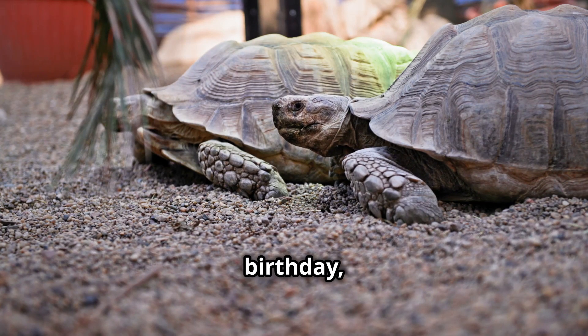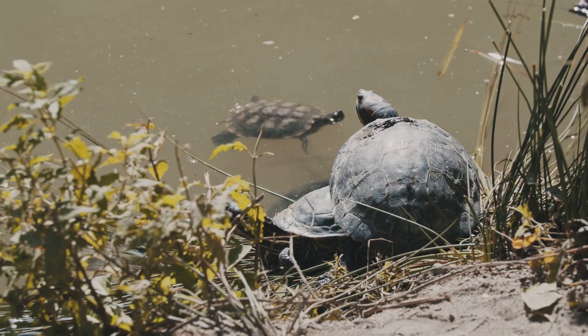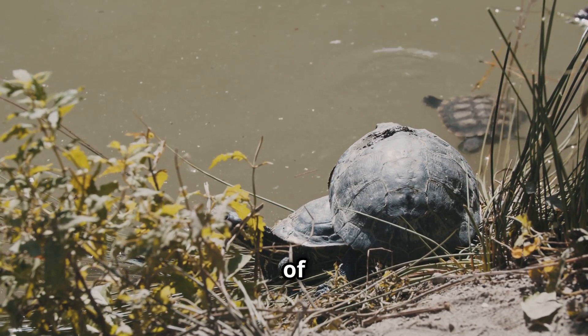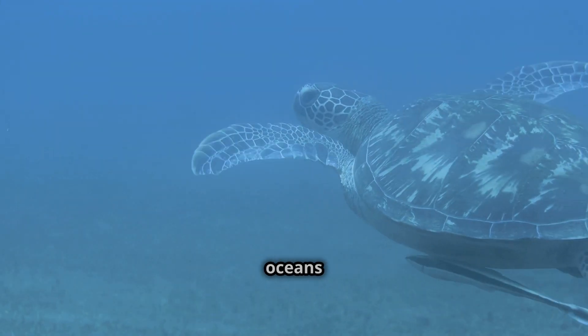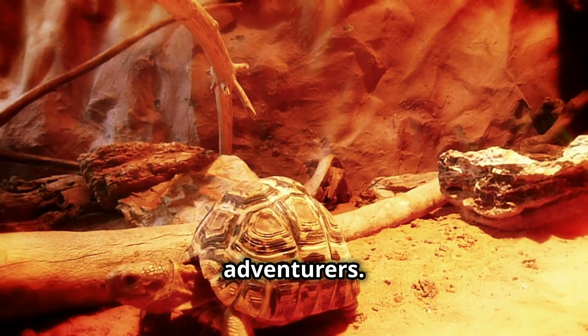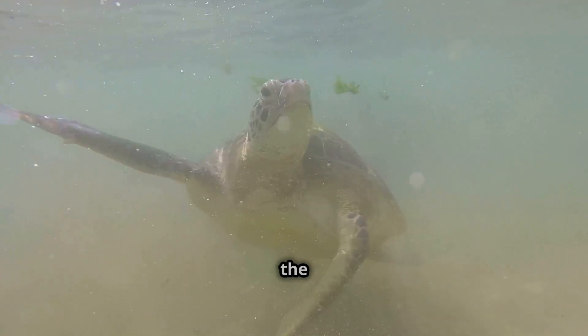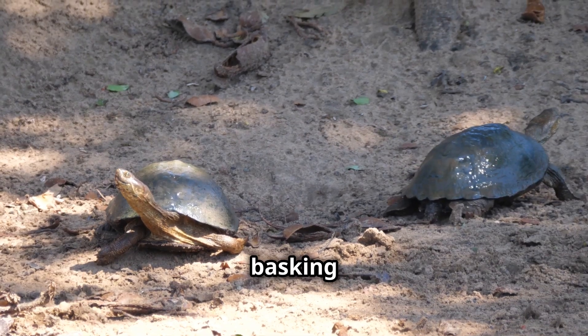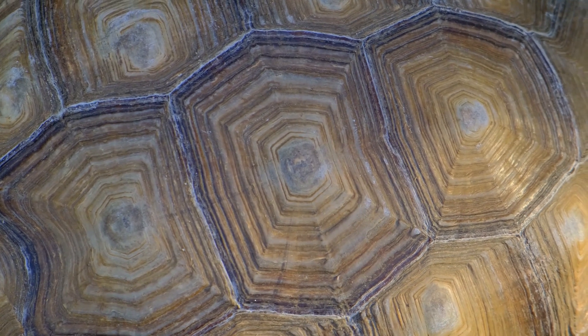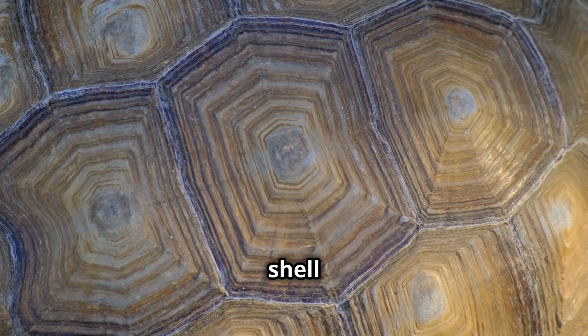Turtles and tortoises can be found in all sorts of places, from the deep blue oceans to rivers and even deserts. They're true adventurers! Look at this turtle swimming in the ocean, and this one basking in the desert sun.